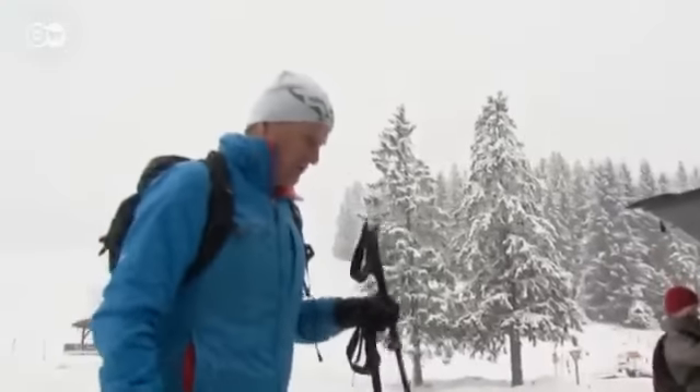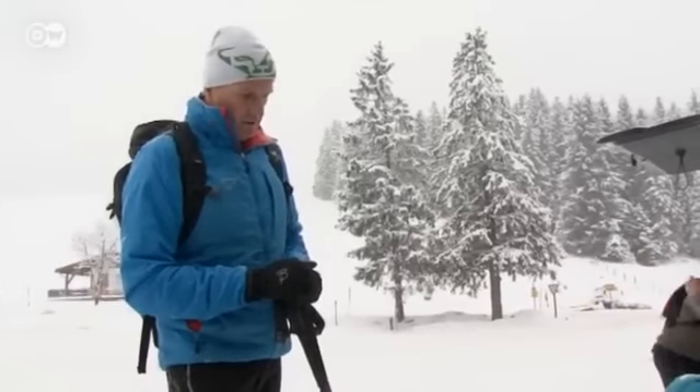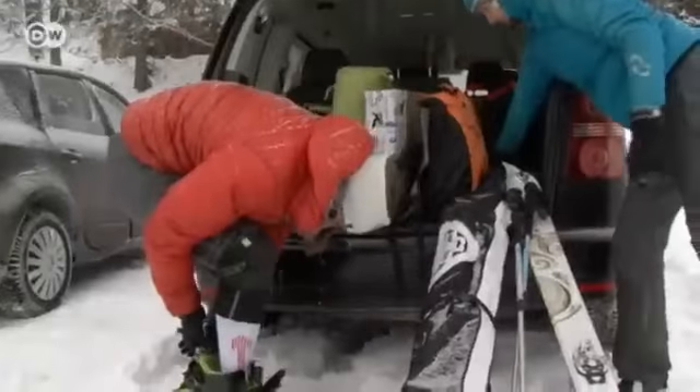Ski touring guide Toni Krasl is preparing his group to climb the Totaman, or Deadman, mountain. It's 10 kilometers from Berchtesgaden and covered in conifers right up to the summit. Anyone can come along, as long as you can ski and have the right equipment.